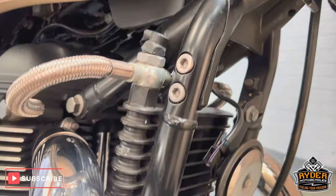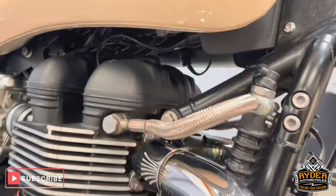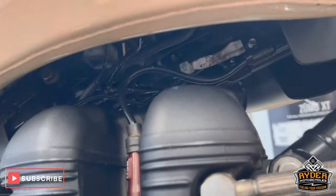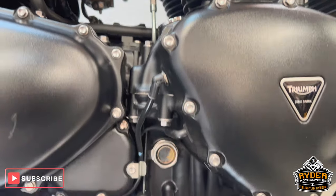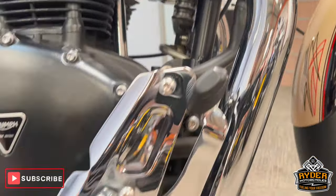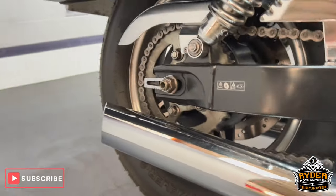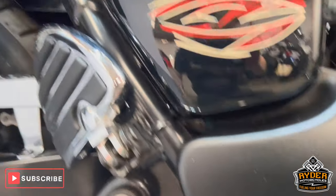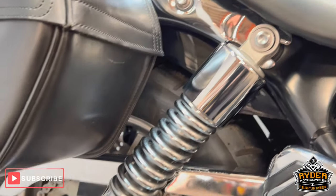The frame's nice. All the right-hand side, again really nice condition. As you can see, all underneath — been well looked after. All the pegs are nice, as are the headers. All the right-hand panel's nice, as are the rear pegs. The rear suspension's nice.